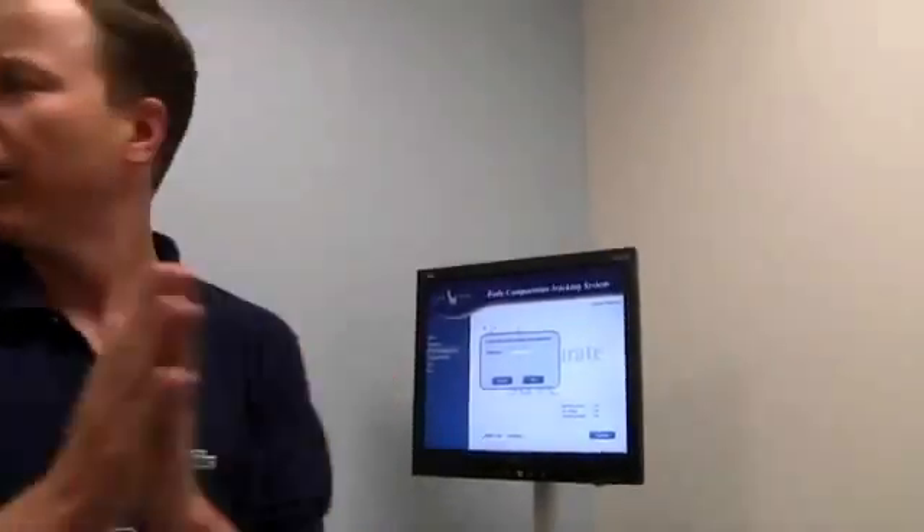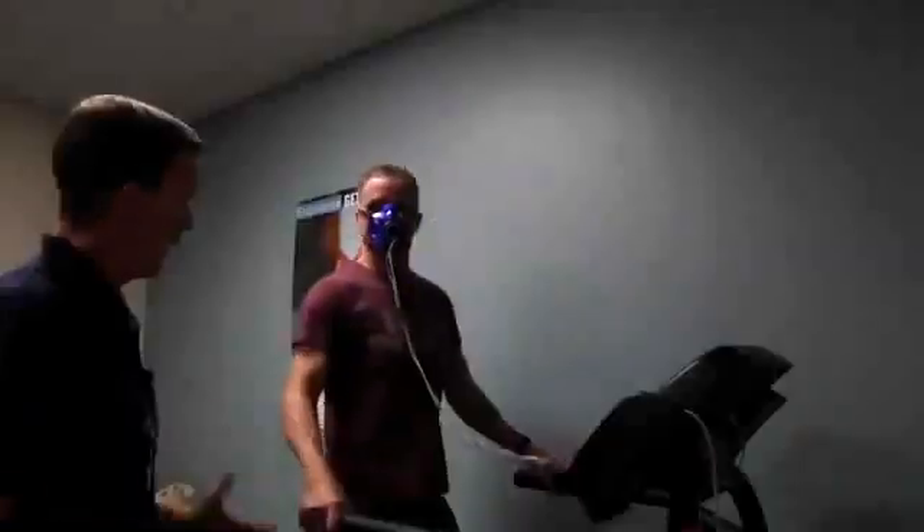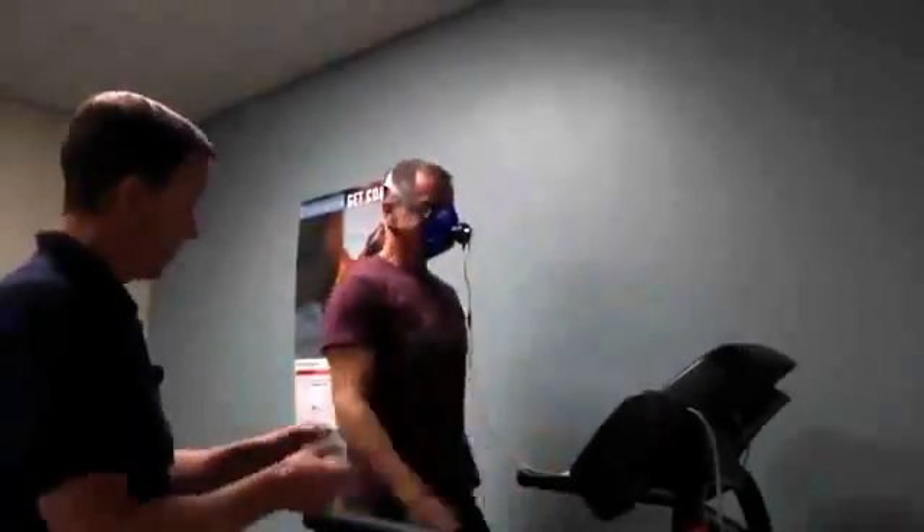After I got my results, it was off to the VO2 max test. We put the same mask onto the soldier and place them on the treadmill or on the bike depending on what their fitness level is. If they're on profile, they can do the bike.